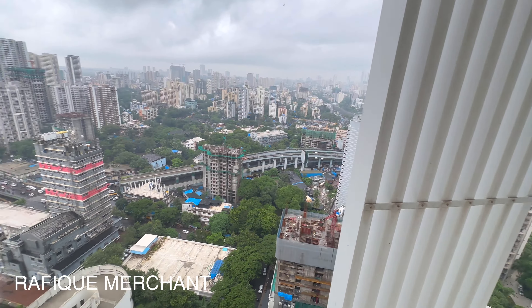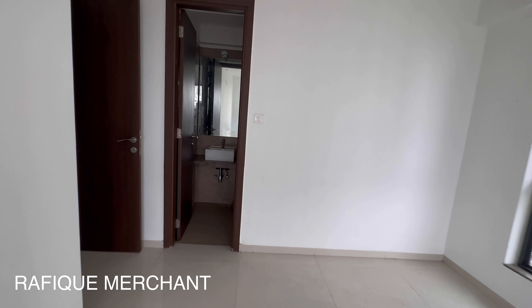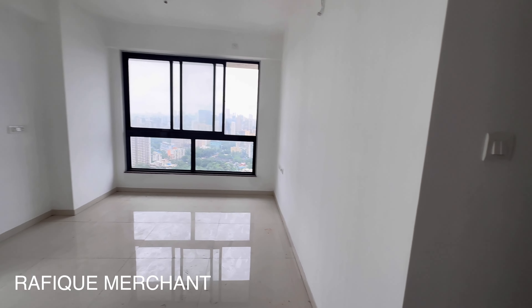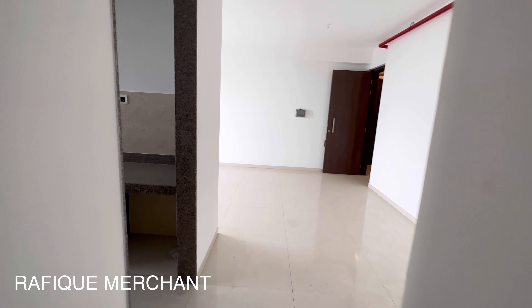Have a look at this — the first master bedroom, quite spacious. Have a look at the bathroom — the shower area, the WC and the shower. Big, nice windows allowing a lot of air and breeze, with no hindrance to your view at all.